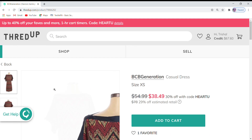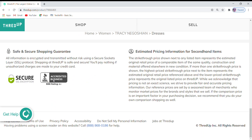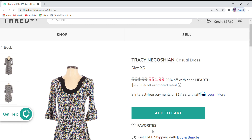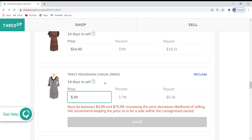BCBG Generation has only one favorite. It is $54.99, which is 29% off the retail price, and during ThredUp's sale it is 30% off. I think I'm going to leave that price as is. Next is a Tracy Negitan dress — it's really cute but it doesn't have any favorites. Maybe because, like me, people don't know how to say her last name to search for her dresses. It is currently $64.99, which is 31% off retail, and 20% off. I'm going to lower this — take $5 off and make it $59.99.